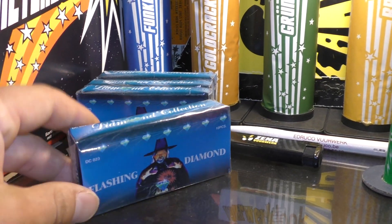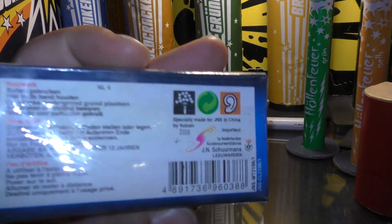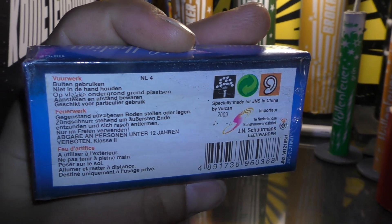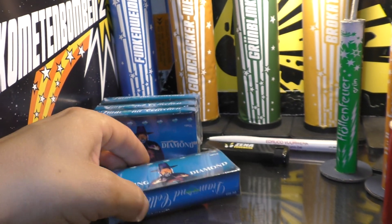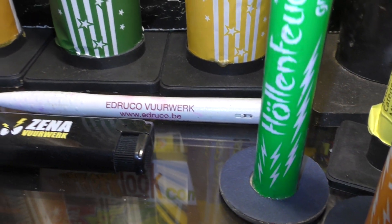Nog meer single shots. Flash and diamonds. From diamond collection. Schimmels. 2009. Pen van Edruco. 2006, 2007.